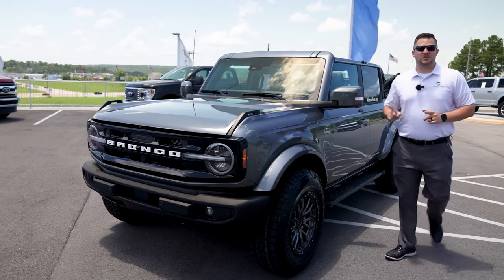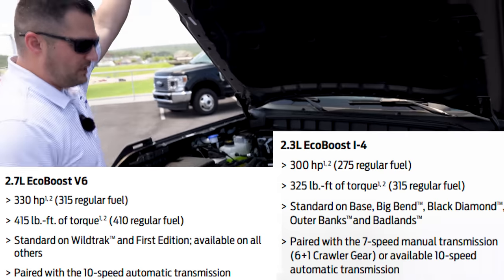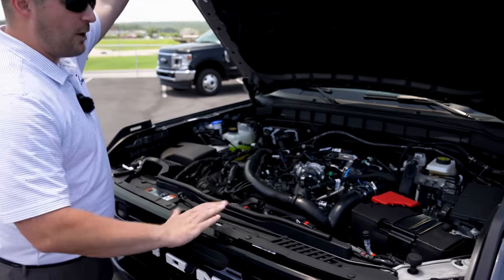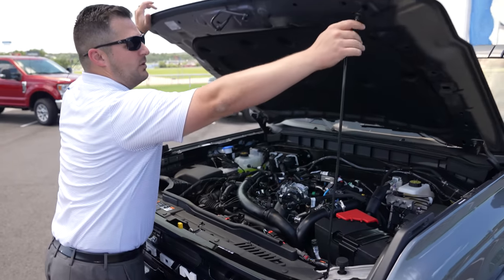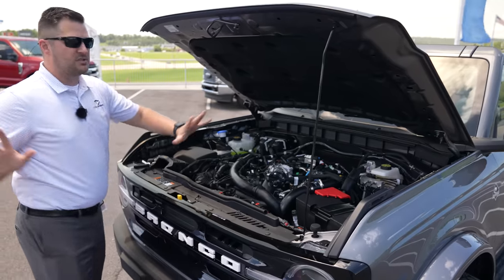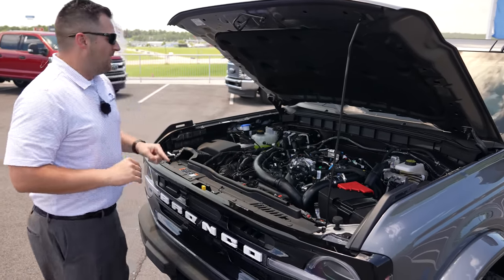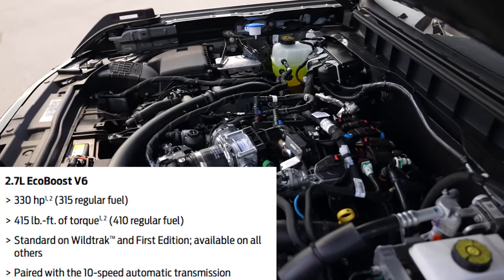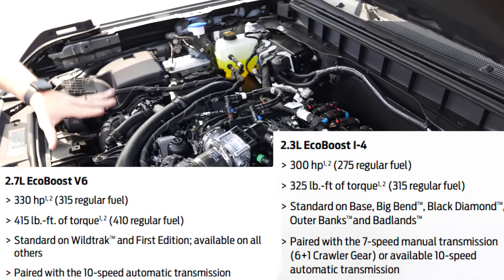Let's look under the hood. The latch works just like an F-150 — stick your fingers in and slide left. I do wish Ford had included hood struts, but this vehicle is otherwise great. This one has the 2.7-liter EcoBoost, which makes about 90 lb-ft of torque more than the 2.3-liter EcoBoost.